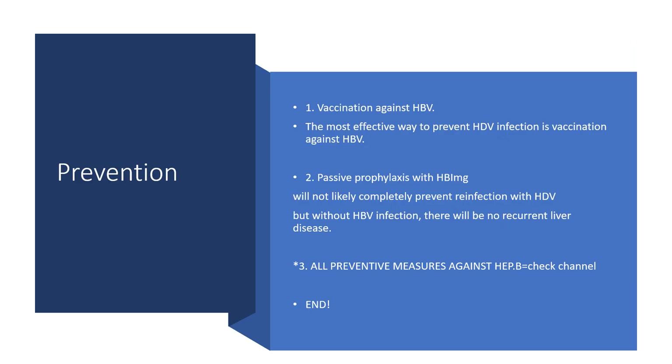Lastly, prevention. Prevention, they say, is better and cheaper than cure — that is, if the case is even curable at all. Because we want to embark on an effective preventive measure against hepatitis D virus, we would give vaccination against hepatitis B virus, and that would be the most effective way to prevent hepatitis D virus infection.